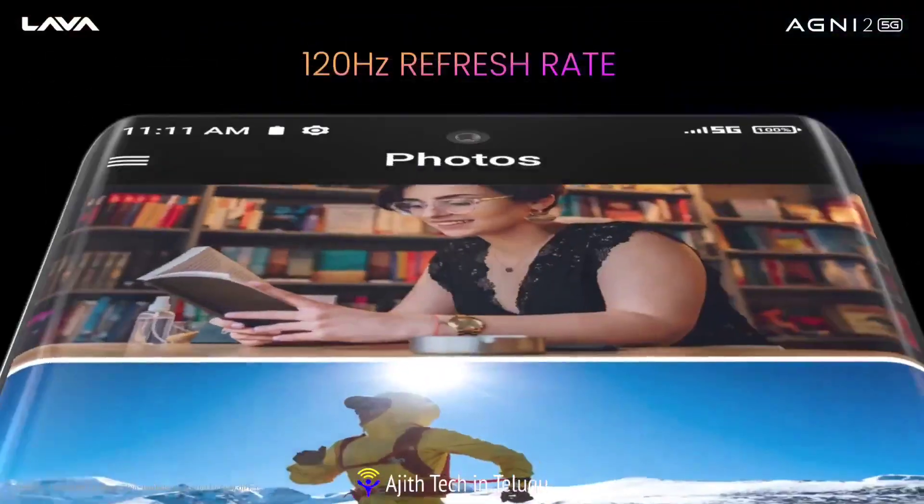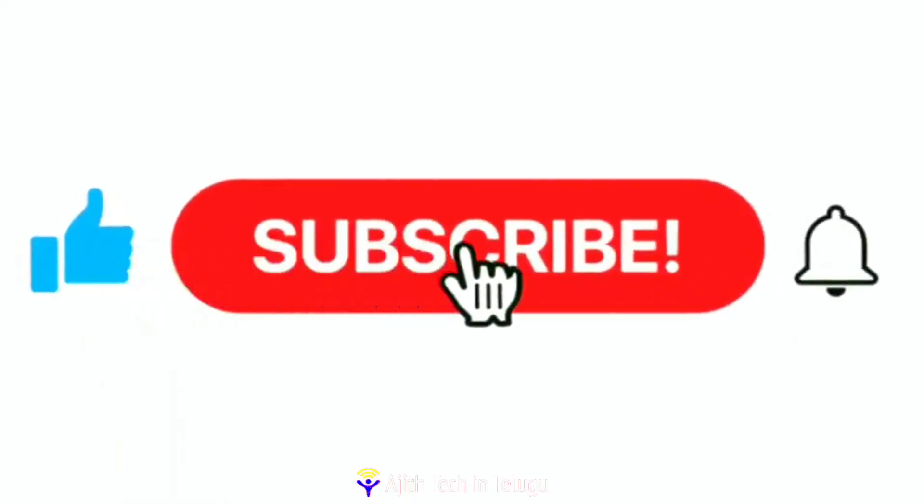It's available at a great price. Please like this video, share the video, and subscribe.